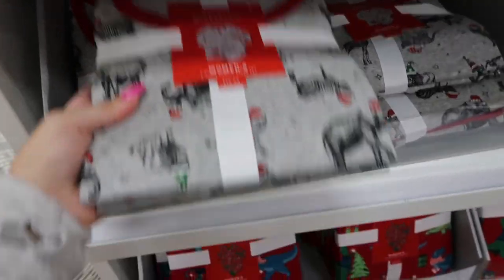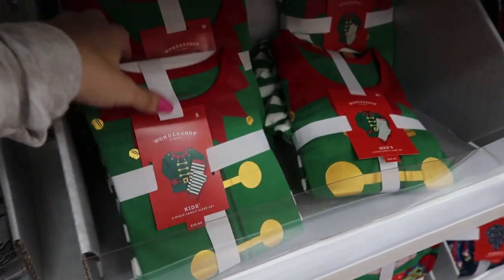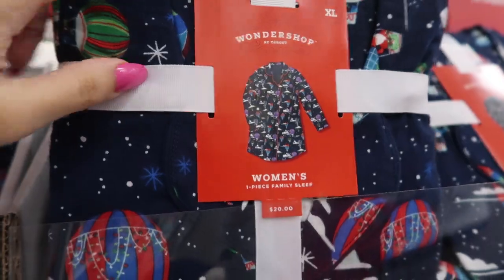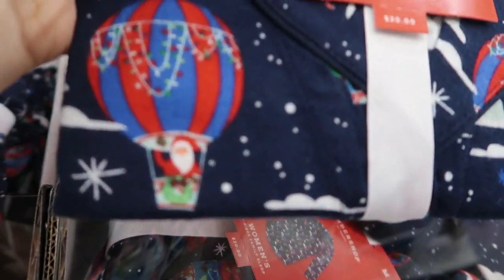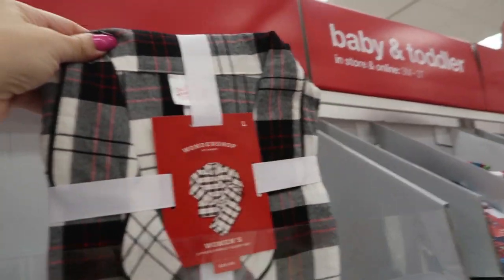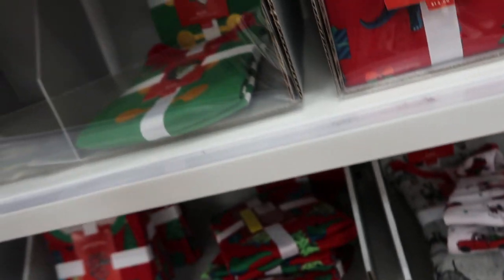There are pine cone print pajamas and all the family pajamas are $15. They have little animal prints, dinosaurs, and this looks new — it's like a sleep shirt with hot air balloons and Santa, buffalo check, black and red plaid, Mickey Mouse, and pickup trucks.